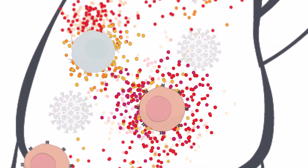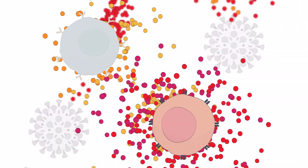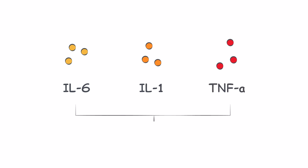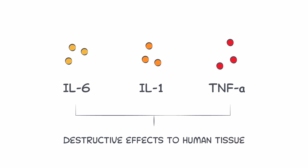The cytokine storm results from a sudden acute increase in circulating levels of different pro-inflammatory cytokines, including IL-6, IL-1, TNF-alpha, and interferon, which has destructive effects on human tissue.